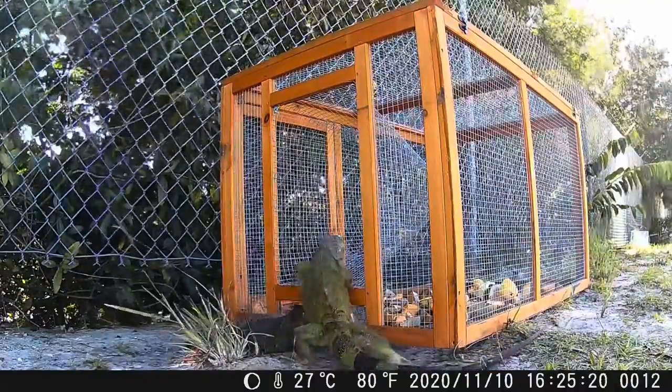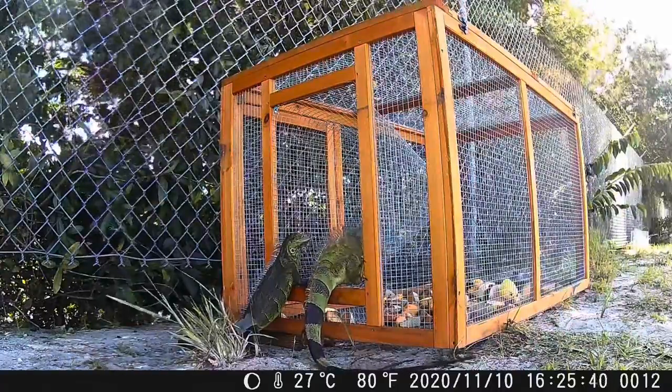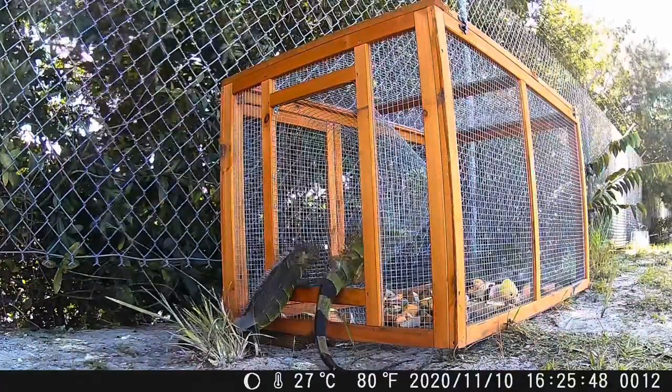We loaded this box with some of the iguana's favorite foods — fresh fruit. There's only one door. We made this out of a chicken coop. Let's see if we can catch some.